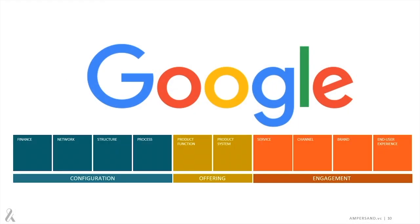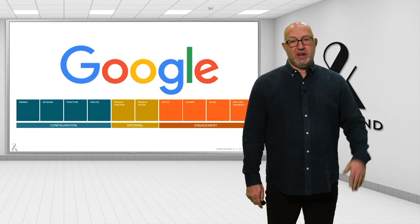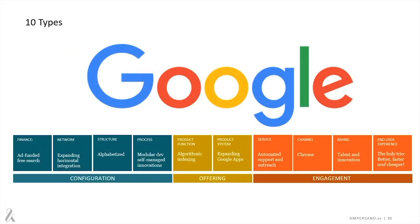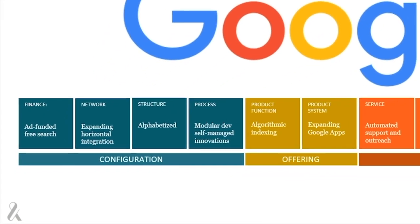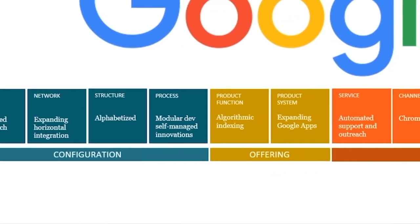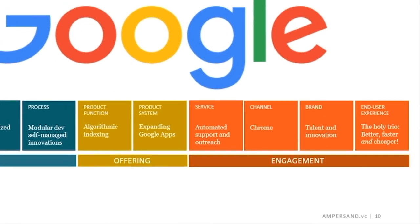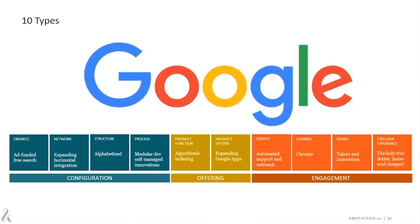Google is one of the rare exceptions that represents all 10 types of innovation through its underlying search model, creating a better, faster, cheaper way for you to access the myriad sources of data on the World Wide Web. Every offering represents 10 types of functional business. It's the way that you choose to innovate in combinations of these areas that makes the difference in separating the experience for your customers and the competitive advantage you have against your competitors.